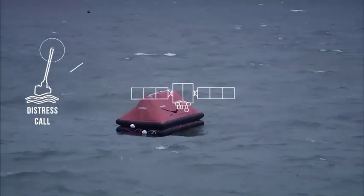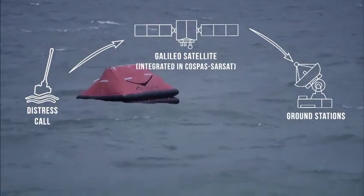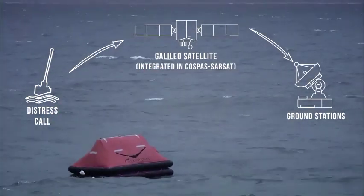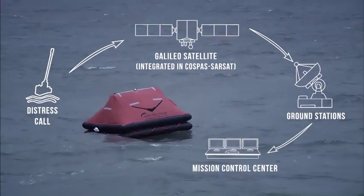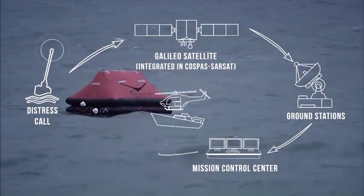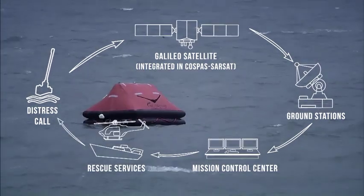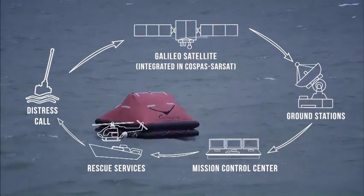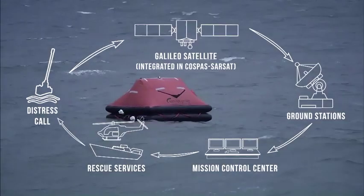As soon as she activates the signal, it will be received by a Galileo satellite. It will be relayed to the ground stations where the position will be computed. That information will be passed on to the mission control centers and they then find the rescue center nearest to that position. In our case, it is the Maritime Rescue Coordination Center here in Ostende. And once all of that happens, they will launch the rescue operation.